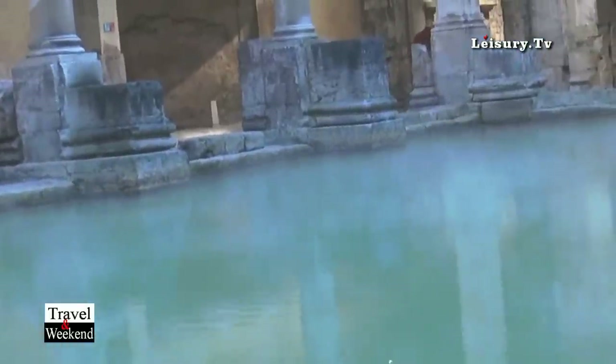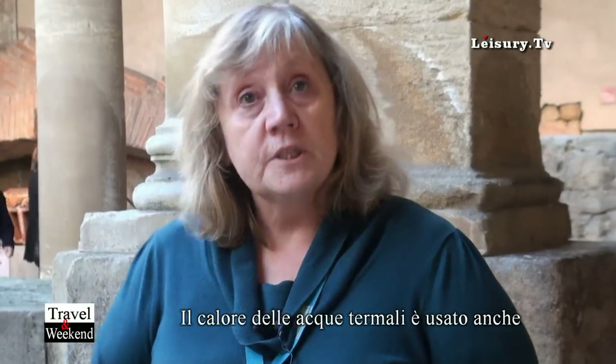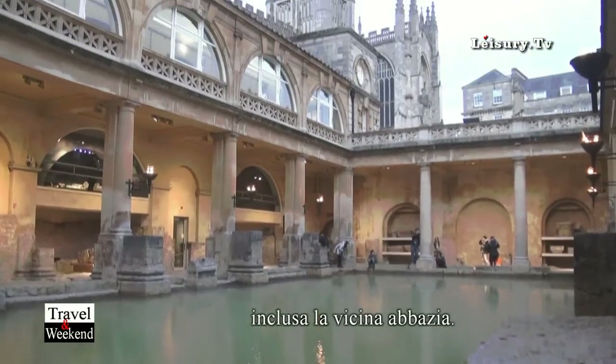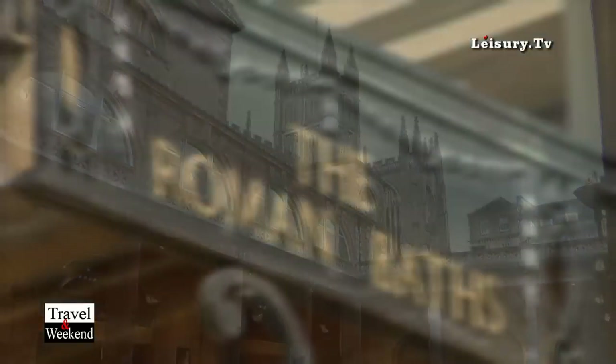The Roman Great Drain still takes the water out to the River Avon, about 500 metres away. And we use the heat from the water to help heat the buildings nearby, including the abbey next door.